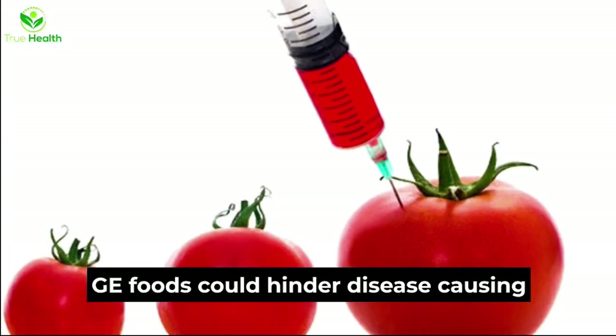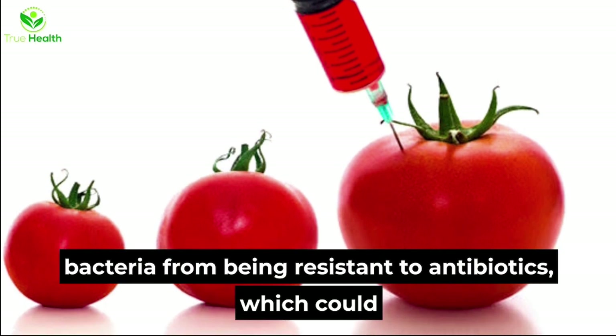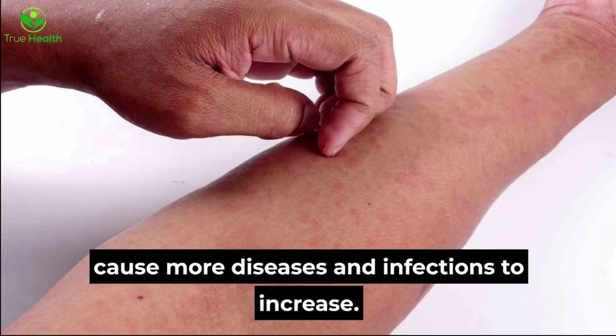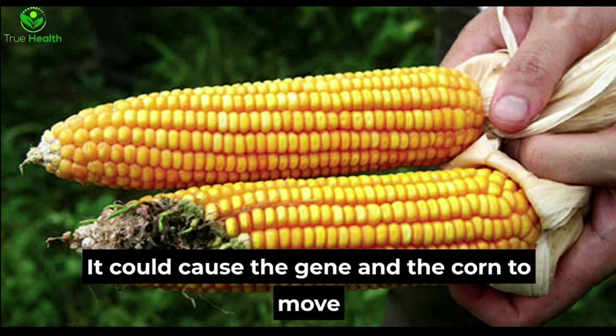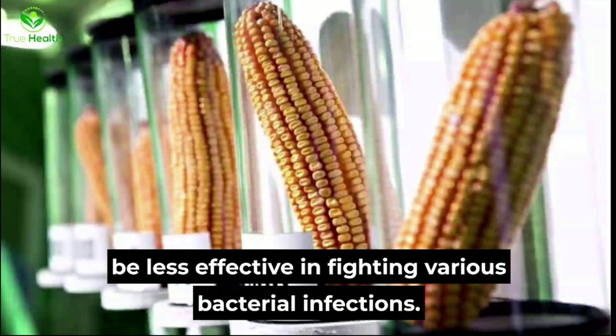Antibiotic resistance is another concern. GE foods could hinder disease-causing bacteria from being susceptible to antibiotics, which could cause more diseases and infections to increase. A number of European countries have refused to permit Novartis Bt corn from being grown, for fear that a gene in the corn could move into bacteria in the food chain, causing ampicillin to be less effective in fighting various bacterial infections.